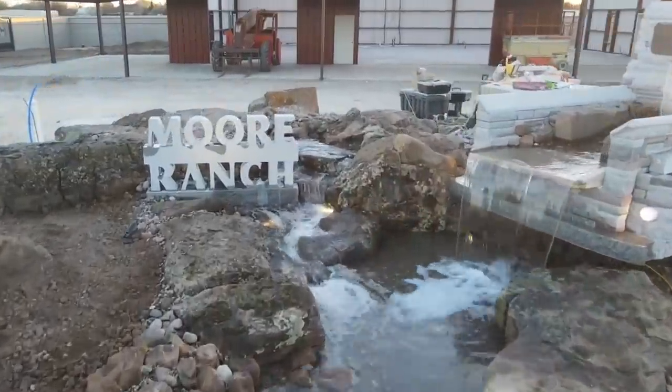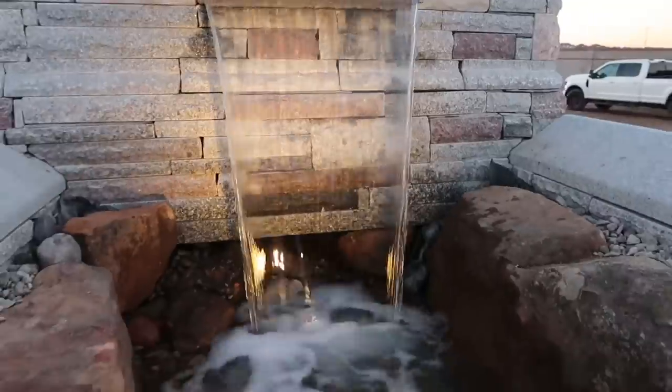Hey everybody, it's Brian with Team Aquascape. I am out here in Prescott — not pronounced like it's spelled, it's Prescott — Arizona. I'm out here for one reason: Chris Miller. If you guys don't remember Chris Miller, he's the unbelievable stonemason that did that stone truck not too long ago over in Midland-Odessa, Texas. We hit it off so well he invited me to come back out and repeat what we did in Texas.